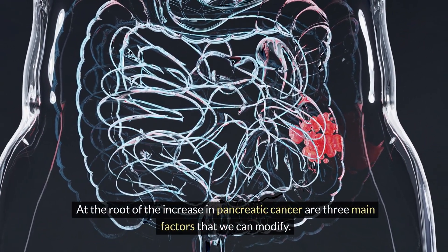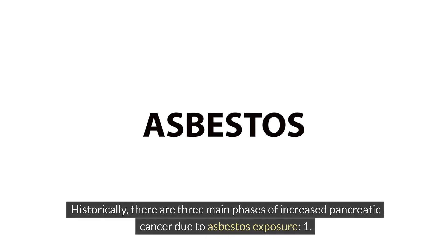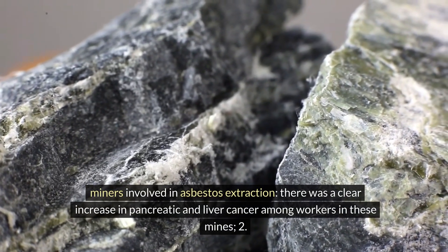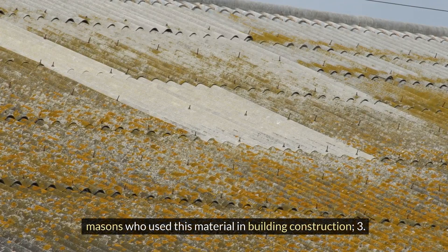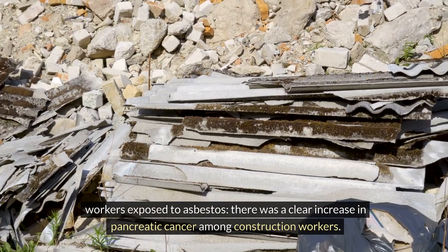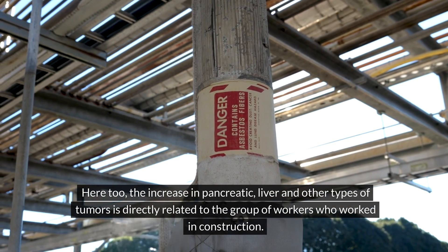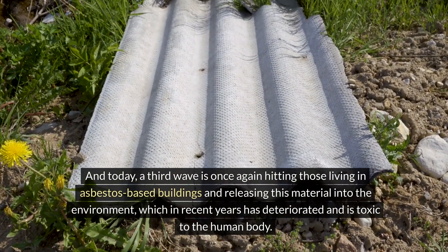At the root of increased pancreatic cancer are three main modifiable factors. The first is exposure to asbestos. There are three historical phases: miners involved in asbestos extraction showed clear increases in pancreatic and liver cancer; masons who used this material in building construction were also affected; and construction workers exposed to asbestos similarly showed increased rates of pancreatic and liver tumors.